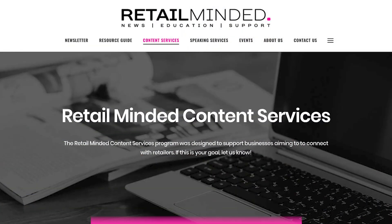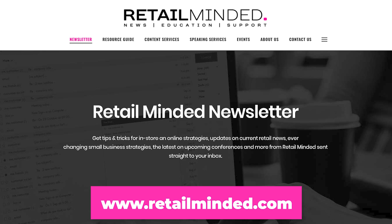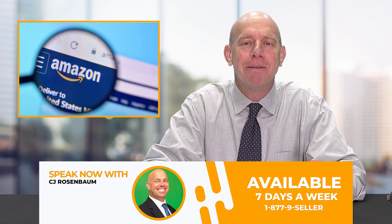You have got to check out RetailMinded.com. Their content services for Amazon sellers and all retail across the country are off the charts. Go to the website, sign up for their newsletter — the content is absolutely fantastic. Nicole has an incredible slogan: 'capture, keep, and gain.' These three words you must remember if you're going to be a successful retailer on Amazon or anywhere else.